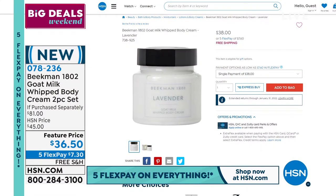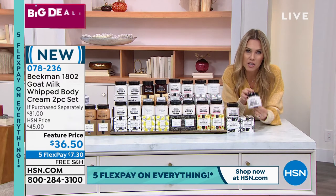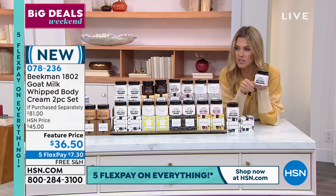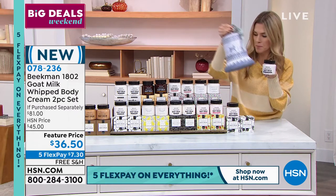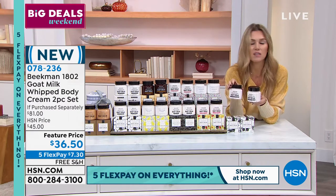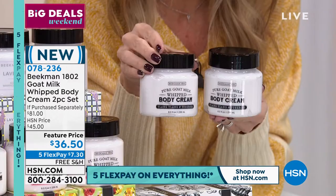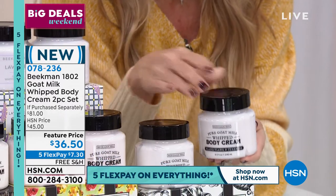I'm going to urge you not to buy one on hsn.com, because this is better than a buy one, get one. If one is $38 and our price is $36.50 - if I was just giving you the tin, that would be a beautiful holiday set. But for less than the price of one tub of whipped body cream, we're giving you the second one in the same scent of your choice. Individually boxed, $7.30 gets it home with free shipping and handling.